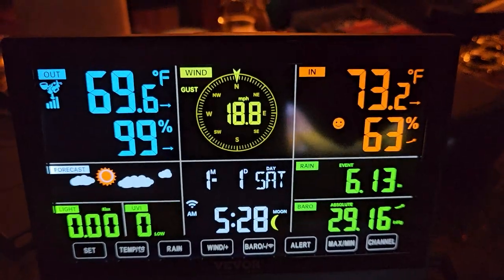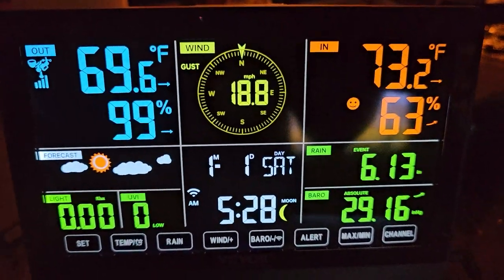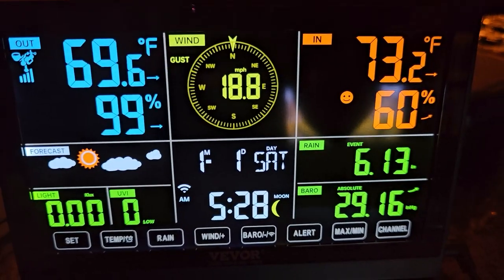So if you're looking for a really cool weather station that still seems to be outside surviving this hurricane, we'll go out tomorrow morning and see what it looks like. I'll show you what it looks like, but overall this thing has worked really well.